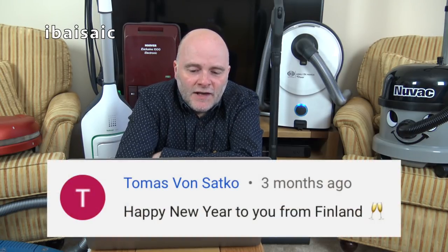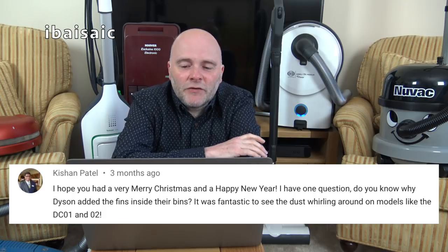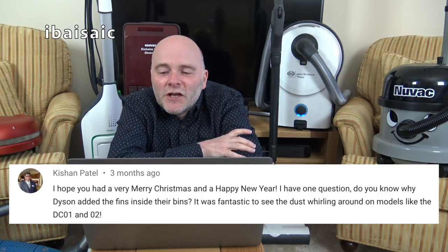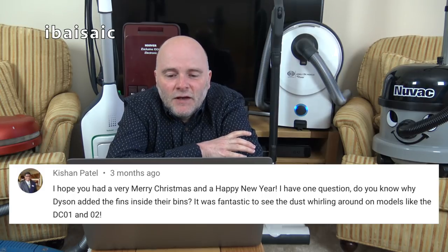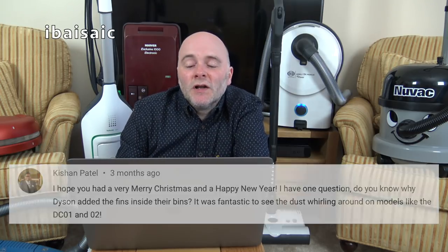Thomas Von Satko sends a Happy New Year from Finland — happy New Year to you for the end of March! Kishan Patel asks: do you know why Dyson added fins inside their bins? It was fantastic to see the dust whirling around on models like the DC01 and DC02. No, I don't know why they added the fins — perhaps someone who does know could comment underneath.